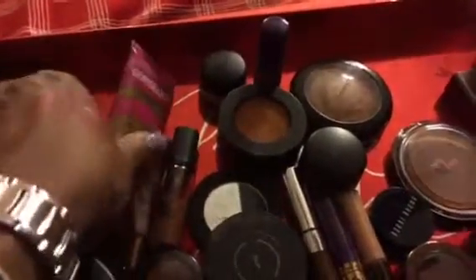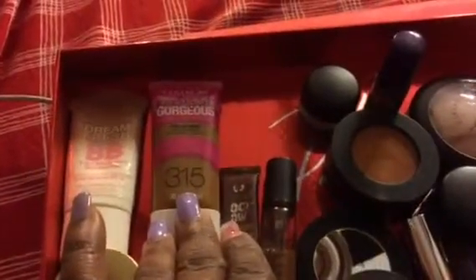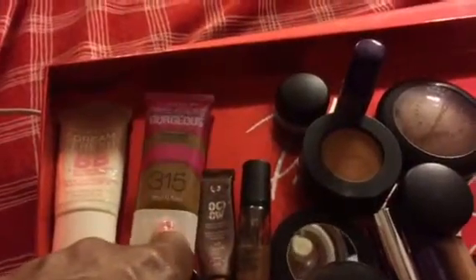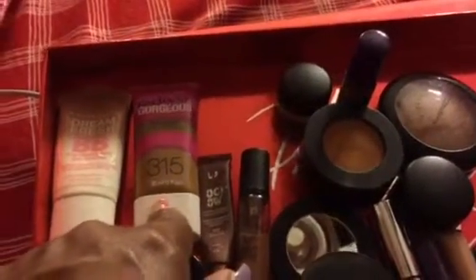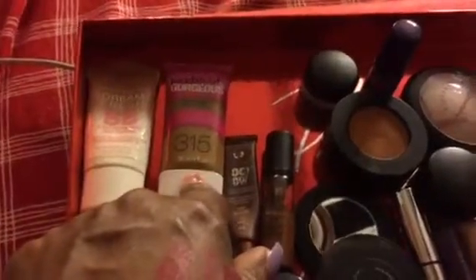My foundation is going to be this CoverGirl Gorgeous in number 315. I bought it just a couple of weeks ago, and the first day I wore it I didn't care for it. So I decided to give it another try and just had to shake it very, very well.